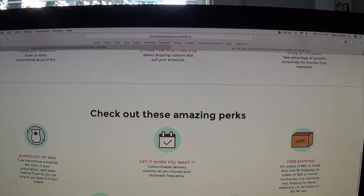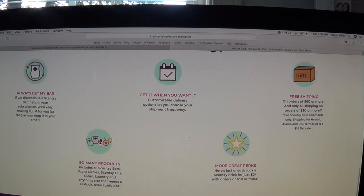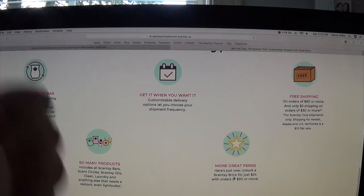More amazing perks: if we discontinue a Scentsy bar in your subscription, we'll keep making it just for you as long as it's in your order. Customizable delivery options let you choose your shipment frequency. Free shipping on orders of $60 or more; $5 shipping on orders of $30 or more — not bad considering the laundry line products are heavy. Shipping for Hawaii, Alaska, and US territories is a $10 flat rate.